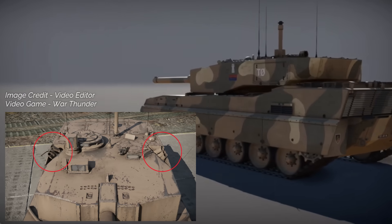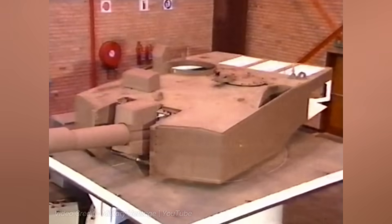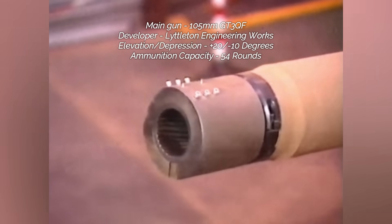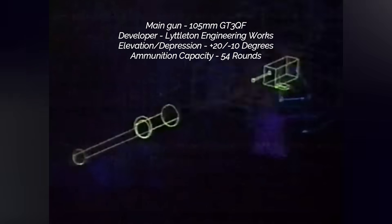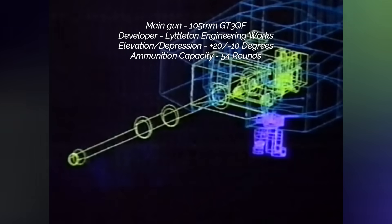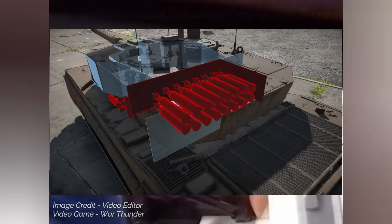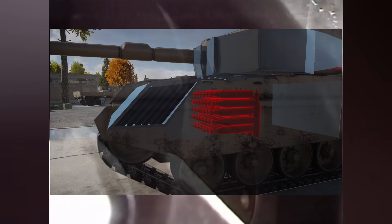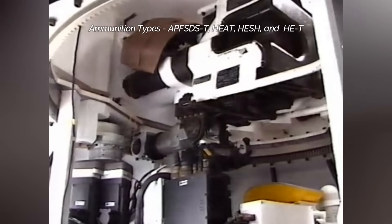The TTD features 81-millimeter smoke grenade launchers and an exhaust smoke generating system. For testing purposes, the TTD is fitted with a standard 105-millimeter GT3 QF semi-automatic main gun developed by Littleton Engineering Works. The gun is encased in a thermal shield and can depress negative 10 degrees and elevate positive 20 degrees. A total of 54 main gun rounds are carried: 6 in the turret basket, 16 in a rotating carousel, and 32 in ammunition racks to the left of the driver. Available rounds include APFSDS, HEAT, HESH, and HET rounds.